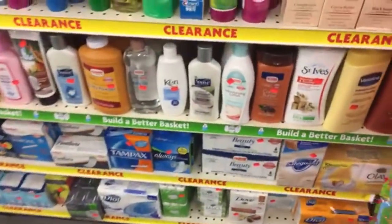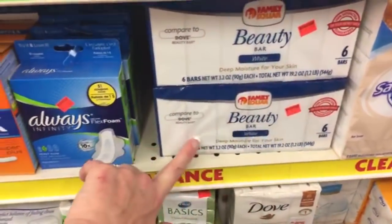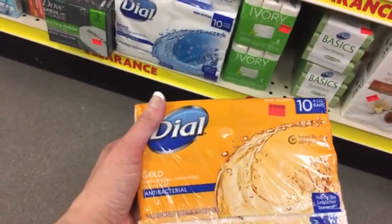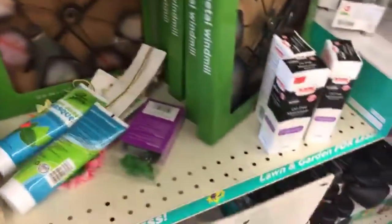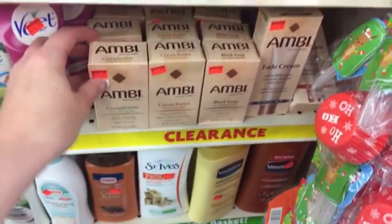All of this stuff is on clearance from here halfway down the aisle — they have St. Ives, Vaseline, and a lot of their brand things. Six bars of soap compared to Dove for $2.35 — that's a deal. Dial 10 bars for $3.85 — I might compare that to Walmart's website before I leave. They have the Ambi bars for $1.50 — that's a good deal.